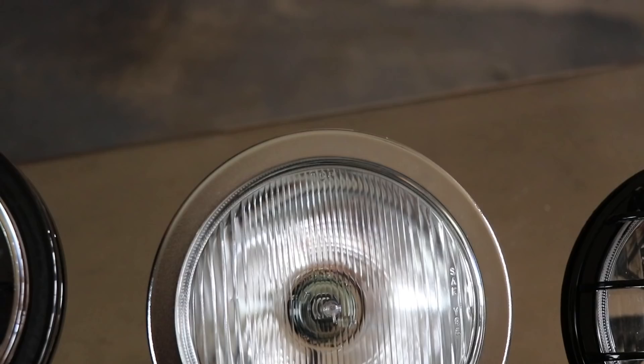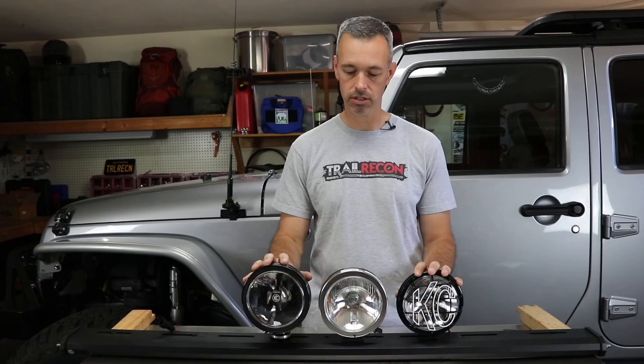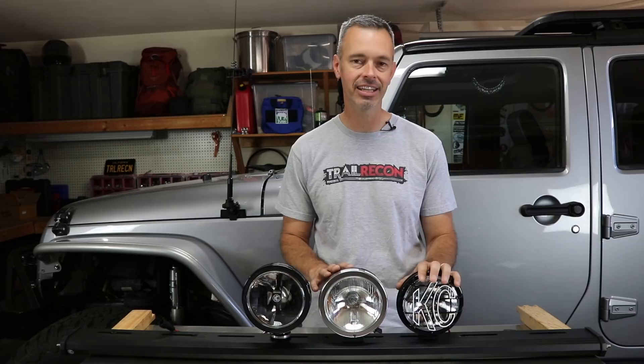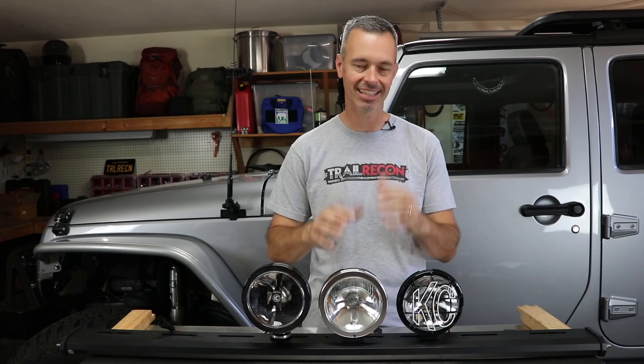Let's talk about some big differences, starting with watts. The halogen is a 100-watt light. The HID is only 35 watts — less than half the halogen. And the LED is the big winner, drawing only 20 watts. Now for lumens: the halogen puts out 2,400 lumens, the HID puts out 3,500 lumens, and the LED puts out 2,300 lumens. So interestingly, the LED is actually the least bright of all three, and the HID is the clear winner in intensity.